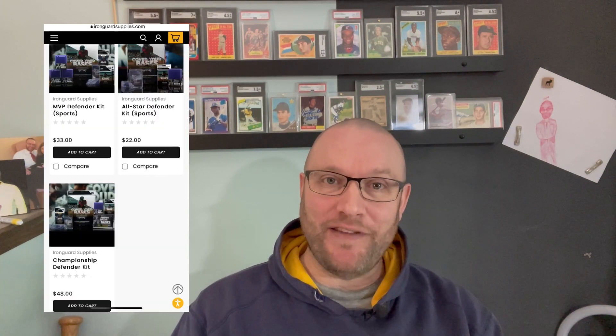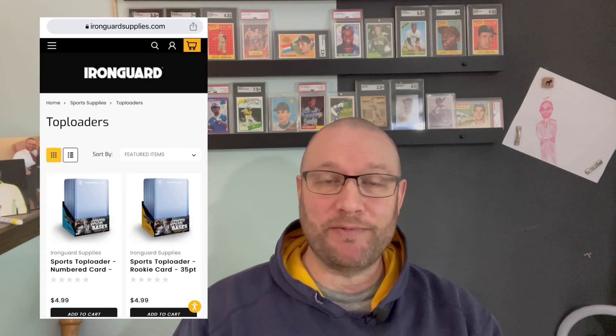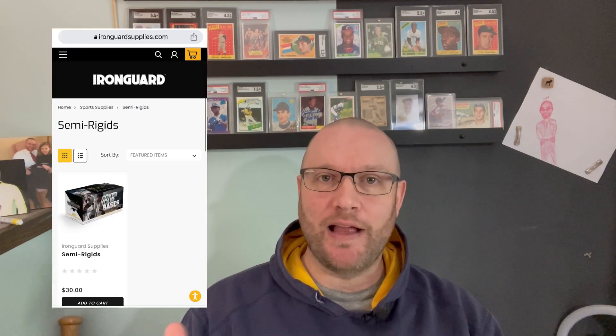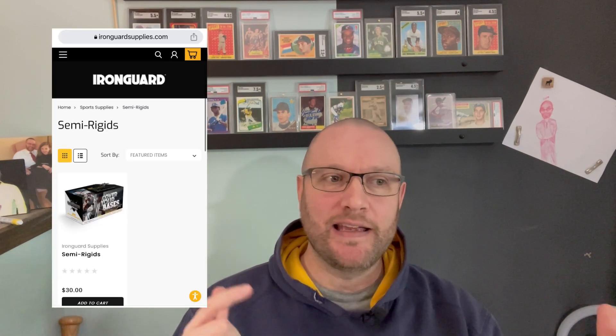Iron Guard Supplies sponsors Attic Fine Friday. You can get all of your card supplies — baseball card, football card, basketball card, hockey card, whatever cards — at Iron Guard Supplies. You can enter Junk Wax 20 for a 20% discount on their website.